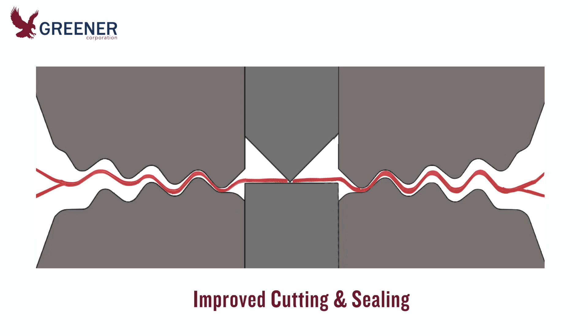A trial was run on one wrapper where both new knives and anvils were installed. Cutting occurred more silently, without excess pressure, and the chronic seal quality issues were eliminated.